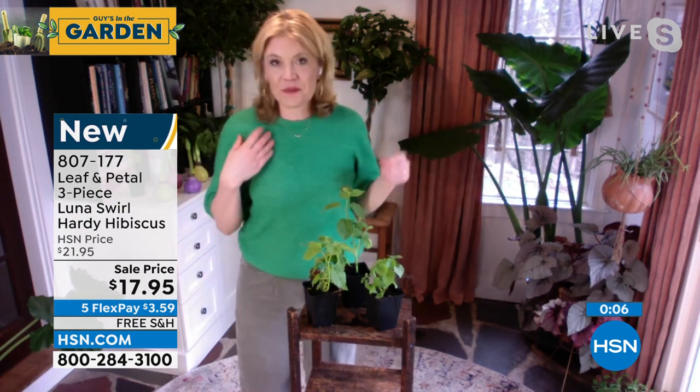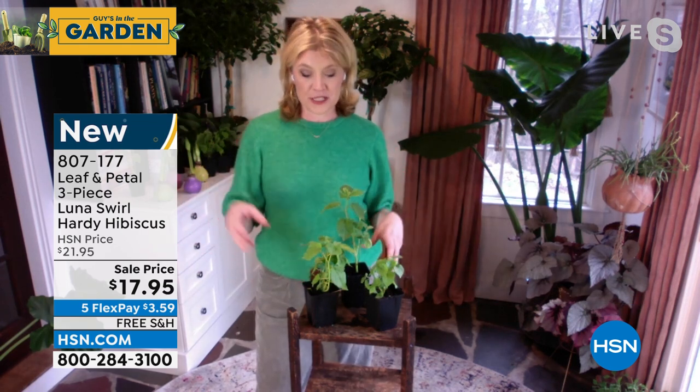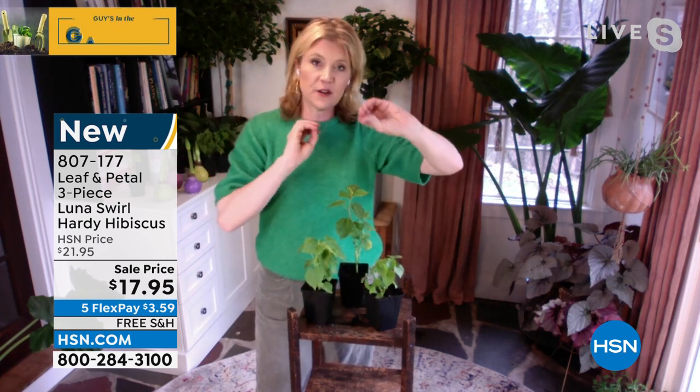Yeah, absolutely. These are great, big, beautiful flowers. The pollinators love them as much as we do. I've seen hummingbirds on mine as well out in my garden. They all love it. Those big flowers with that deep center is what they really like — they can get a lot of food off of it.